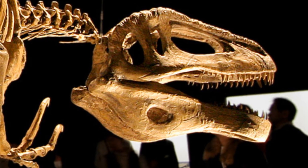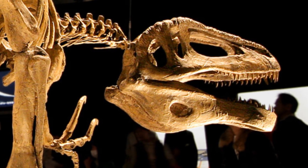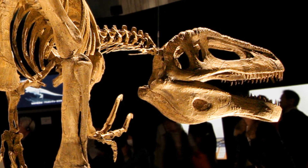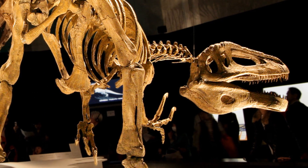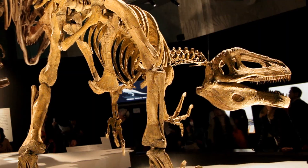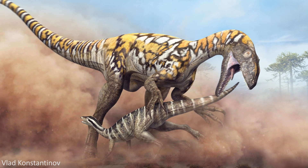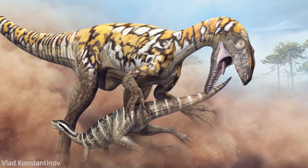However, the relationships of the whole of Megaraptora have actually also been brought into question, with other studies finding them to be a radiation of Tyrannosauroids, and yet another study finding them to either be allosauroids as originally proposed, or somewhere amongst basal coelurosaurs. So it's not quite clear what Australovenator really was, but from the material known to science we can still determine a lot about this animal's lifestyle.